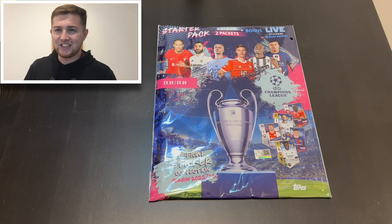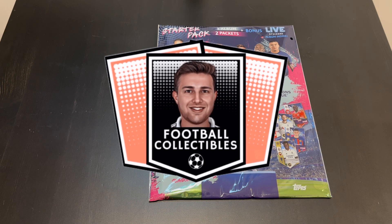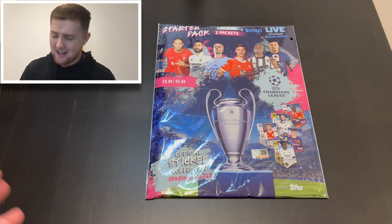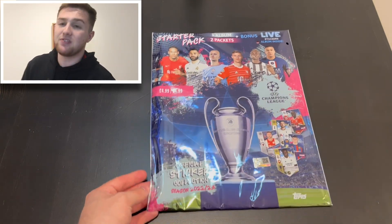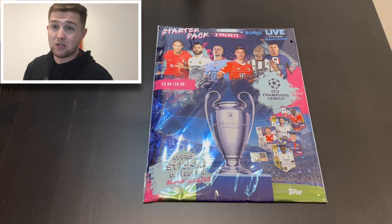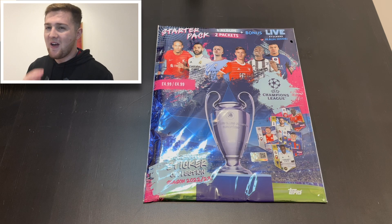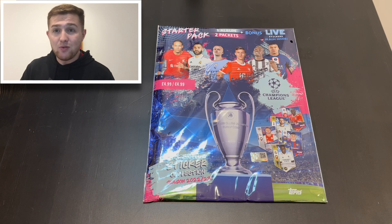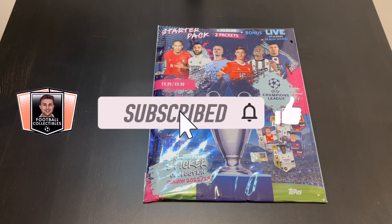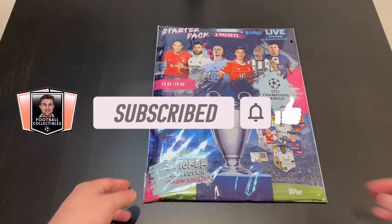So without further ado, let's get straight into the video. Here we are then — we have our fantastic sticker starter pack. If you're excited for this video and excited for future videos in this collection, smash the like button to give us some good luck. We might get some really cool stickers. And of course, subscribe to the channel if you're new — that way you'll never miss an upload. We're well on our way to 5k, so every subscriber counts.